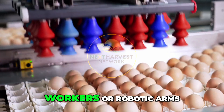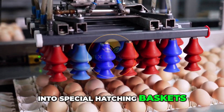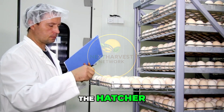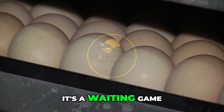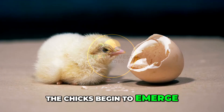On day 18, the eggs are ready to move to the hatcher. Workers or robotic arms carefully transfer the trays into special hatching baskets. These baskets are placed in a different machine — the hatcher — which has slightly different settings: more humidity, no turning, and slightly lower ventilation.